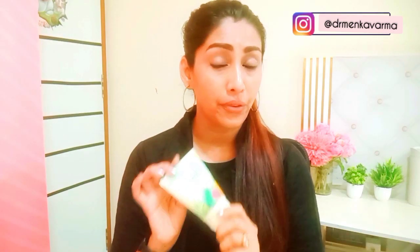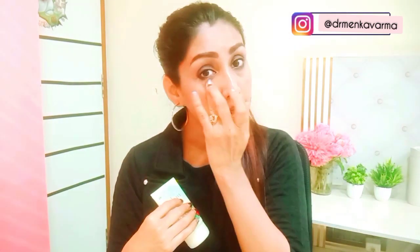The second benefit of Aloe Vera Gel is you can use it under the eyes — it can be used as an under-eye cream. You need not buy another under-eye cream. Aloe Vera Gel works as a very good under-eye cream to prevent the under-eye skin from wrinkles, darkness, and puffiness under the eyes.